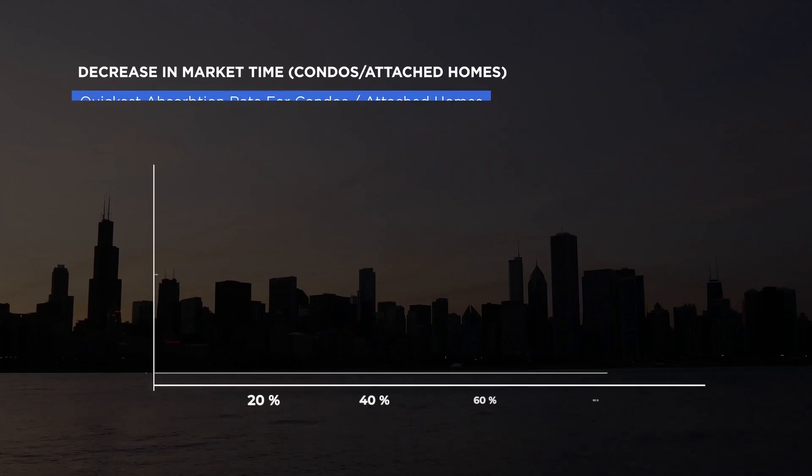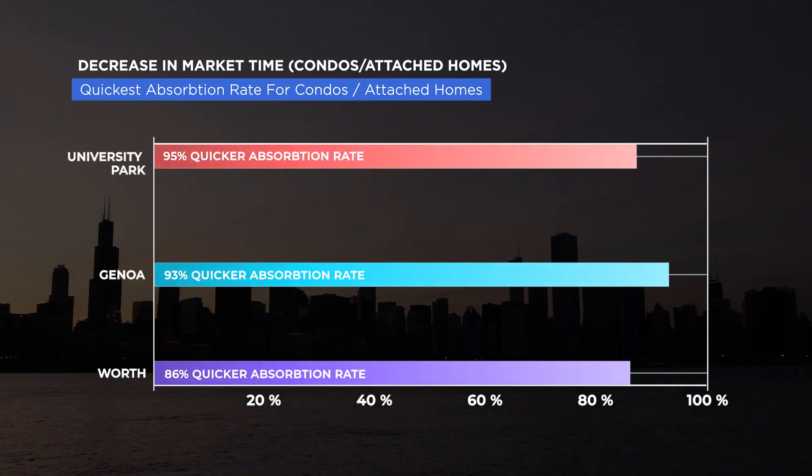For the quickest decrease in market time — quickest absorption rate for condos in the suburbs — number one was University Park at 95% quickest absorption rate in Q4 from Q3. Number two is Genoa at 93% quicker absorption rate.